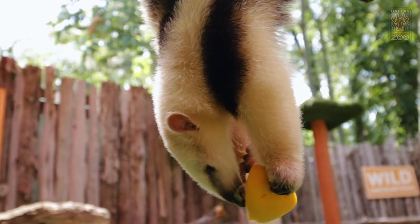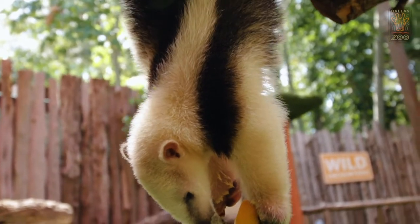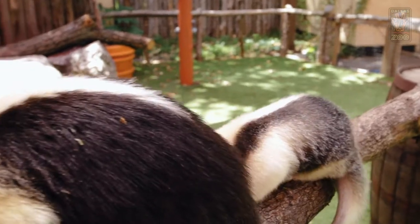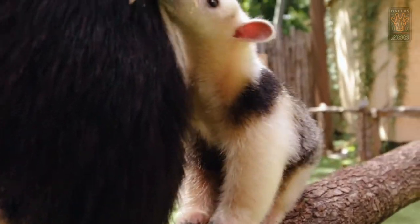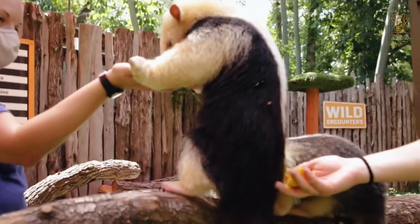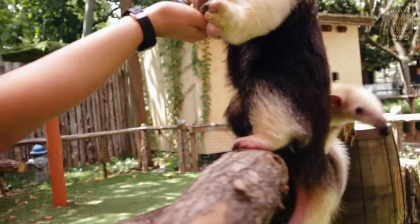These guys eat up to 10,000 ants a day. If they ate all 10,000 ants from one ant site they would wipe out that population. So what a tamandua does — which is really amazing and something I think humans can learn from — is eat a little bit from one site, eat a little bit from another, and follow a set route. By the time they come back a few days later to that original ant site, the populations have replenished and they can keep hitting the same ant sites without having to find a whole new one.